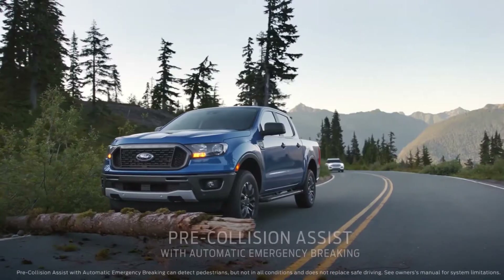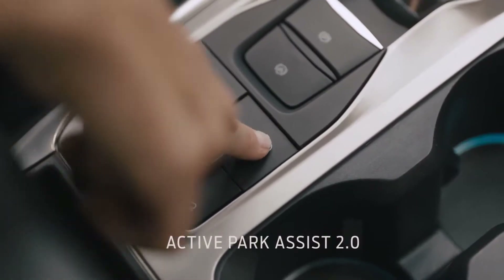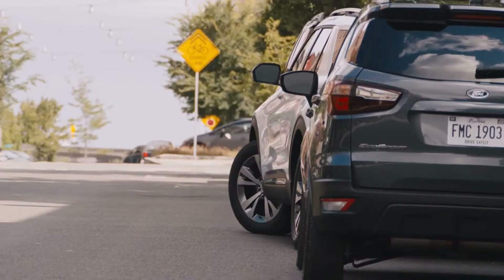Again, all standard. Active Park Assist 2.0 takes the challenge out of parking with just the touch of a button.